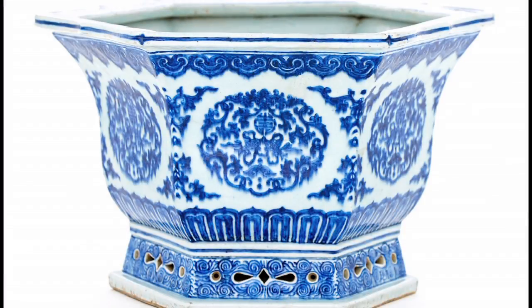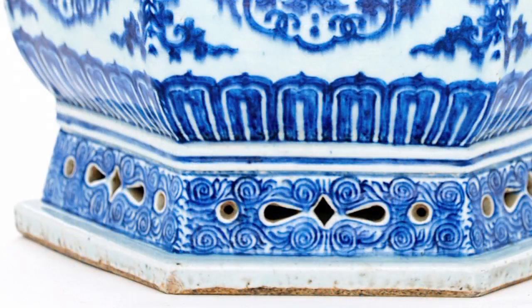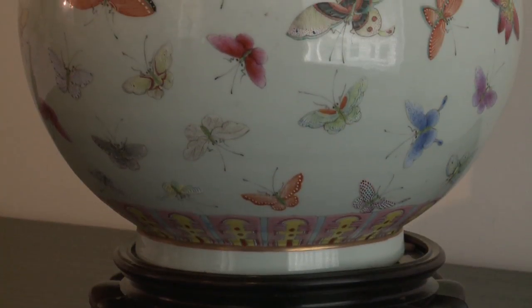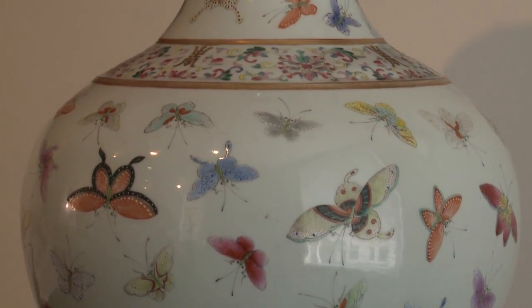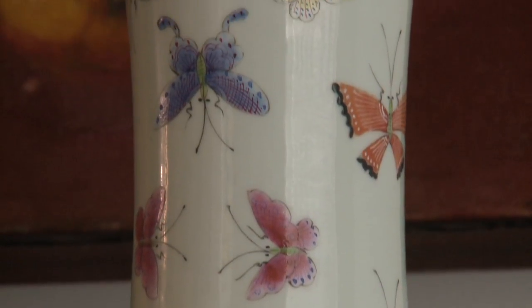This auction offers many fine examples of Chinese porcelain. Of particular note is a Chinese blue and white charger from the Qing dynasty, 19th century. This beautifully painted hexagonal charger would complement any home and with an estimate of 8,000 to 10,000 seems extremely reasonable. From a slightly later Chinese period, the Guangxu period 1875 to 1908, is a splendid butterfly vase, delicately painted in shades of orange and pinks and blues — a beautiful vase that would enhance any collector's collection.